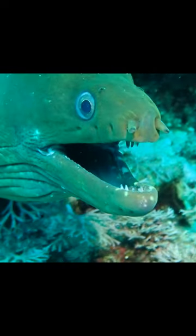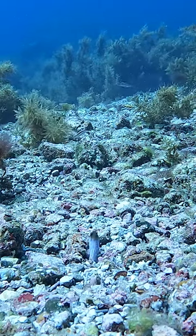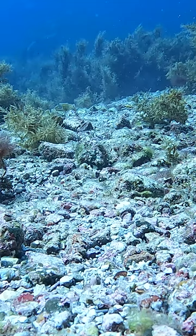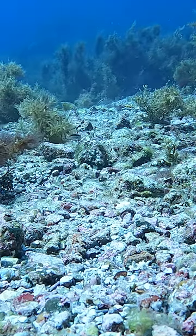And then we saw this big green moray eel. His eyes look like those googly eyes you get at the craft store. And then we saw this blue spotted jawfish. Normally they hide in their burrows, but during mating season they change to a brighter white color and dart out of their holes to hopefully attract the attention of nearby females.